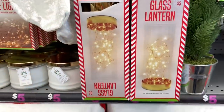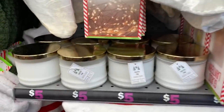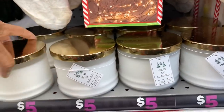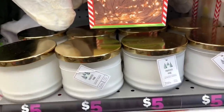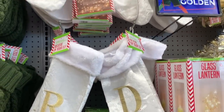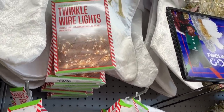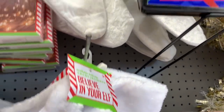They have glass lanterns for five dollars, which are very pretty. They also have frosted pine candles — I smelled one already and it smells really good. There was also a gingerbread scent but I don't see it right now. These candles are five dollars. White monogram stockings are four dollars, and they have 70-LED lights at 25 feet for five dollars.